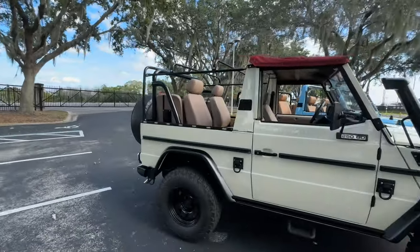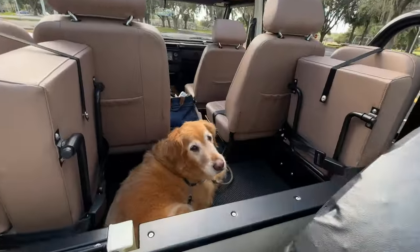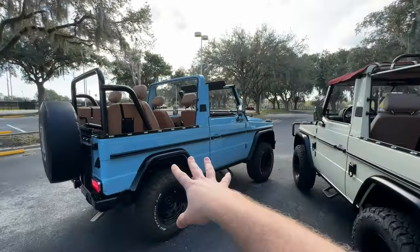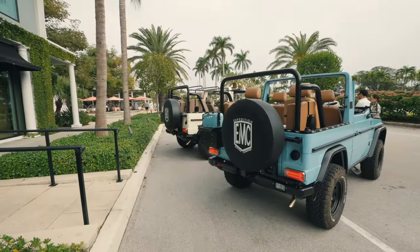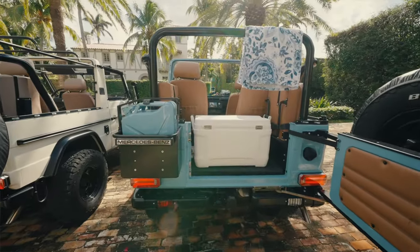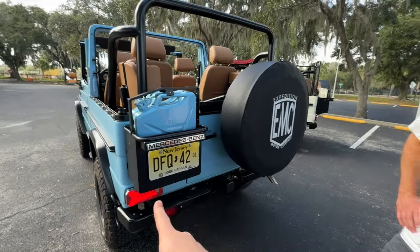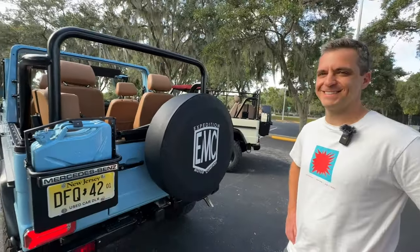Let's check out some of the more practical features in the back — very dog-friendly back here. We'll use the gorgeous blue one to show off while we let the dog have his space. You've got your big spare tire here with the Expedition Motor Company cover on the back. You can also add an optional extra fuel canister — even if you're not putting gas in it, it just looks like it belongs there. That option is $500. If you're spending $165,500 to make it look cool, it's worth it.